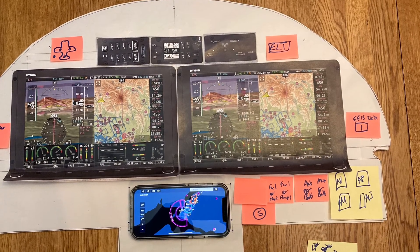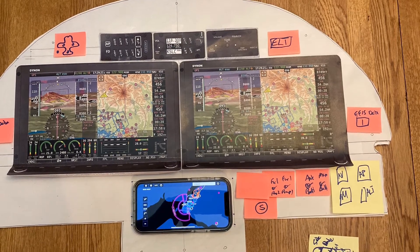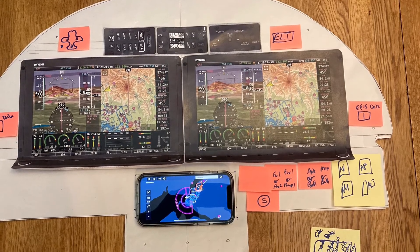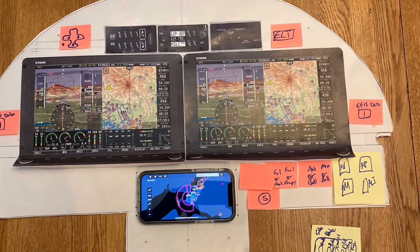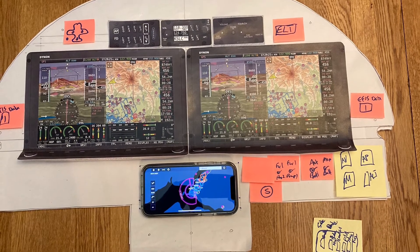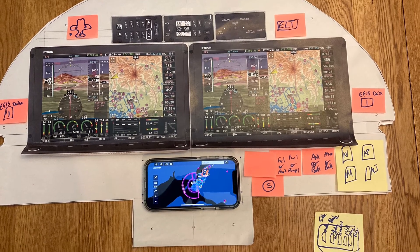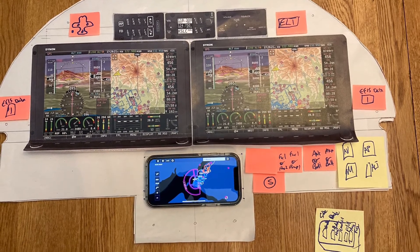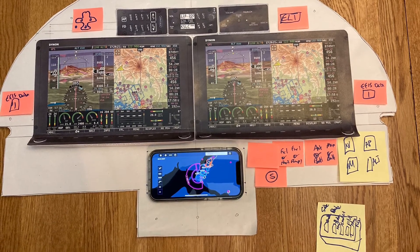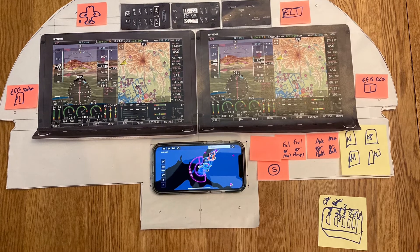I added my iPhone in the bottom of the mockup. The plan would be to leave that space with a blank panel so that in the future I could add a GPS 175 or an Avidyne 440 for IFR capabilities. For now I'll put a charger adapter in there and run ForeFlight on my phone under the two screens while flying. The panel on the right will be the master switch.